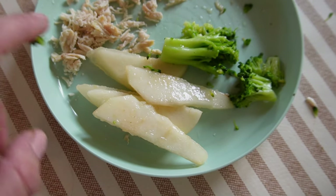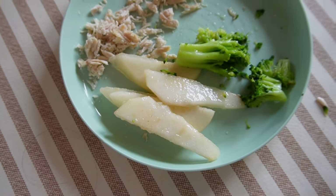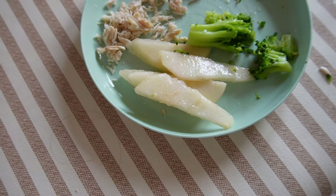I also have some pear slices here. This is not cooked — it is raw — but the pear is super ripe, so it's very soft and very easy for him to munch on. And yeah, that's what we're having for lunch.